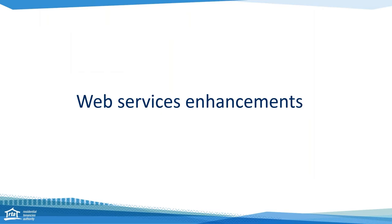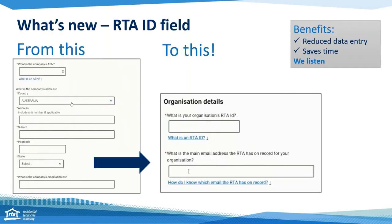So the web service enhancements — let's talk about what is new. This is the RTA ID field. This is really going to improve our customers' use of the form and make it much faster for them lodging their bond lodgements.